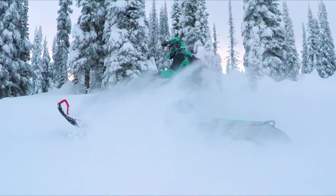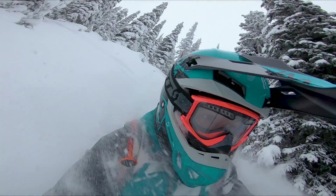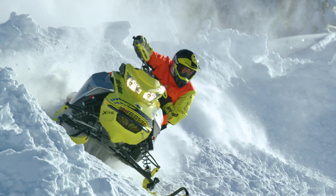Known as the industry leader in innovation, model year 2019 Ski-Doo snowmobiles, riding gear, and accessories continue our tradition of perfecting every mile of the ride for you.